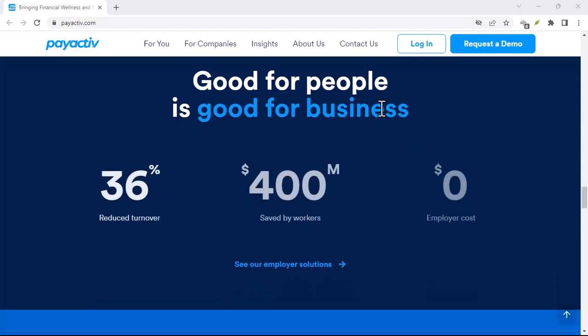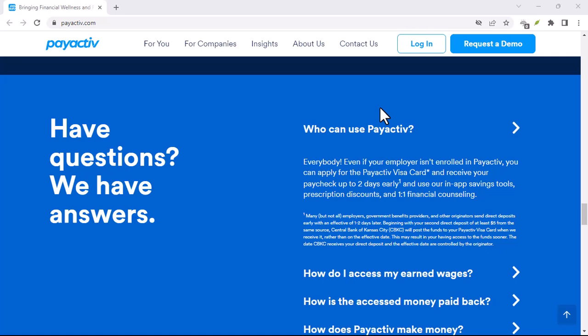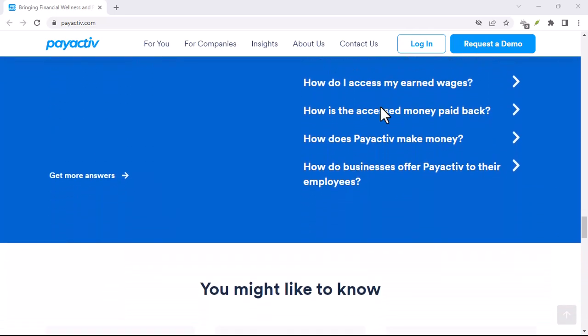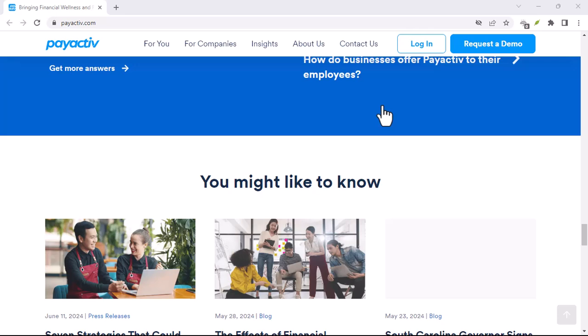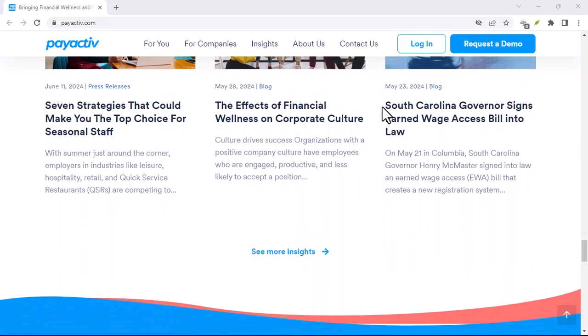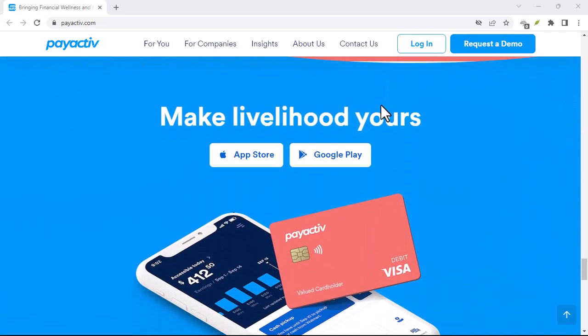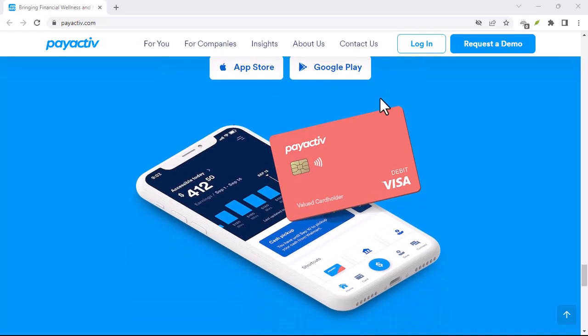Maybe you're planning a weekend getaway, or that new gadget just landed at the top of your wish list. Whatever the reason, knowing how much is in your PayActive account is key. So how exactly do you see those spendable numbers? There are actually a few ways, depending on your preference. Let's dive into the world of PayActive balance checks.